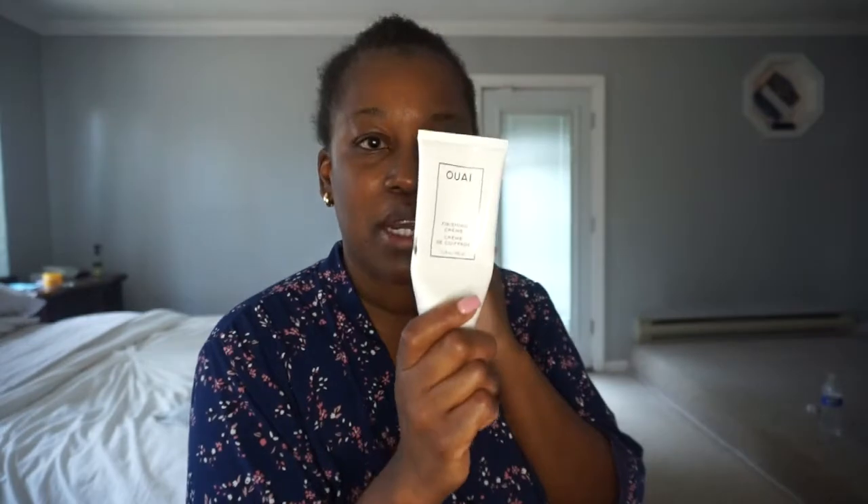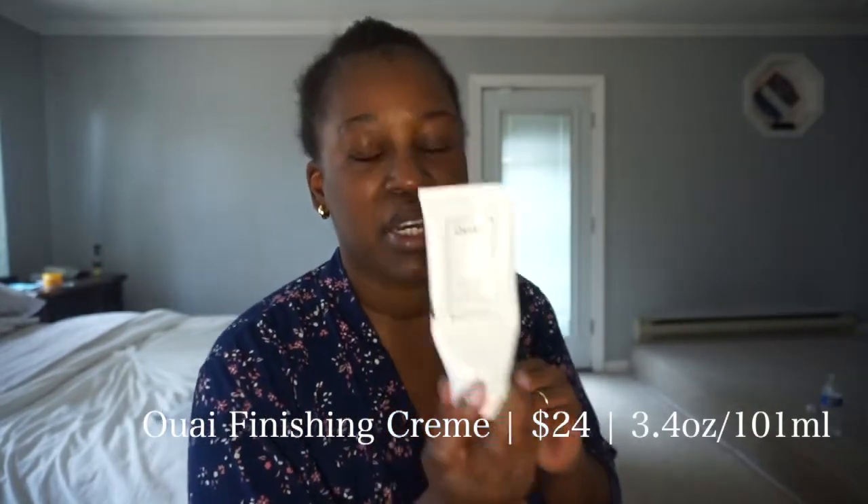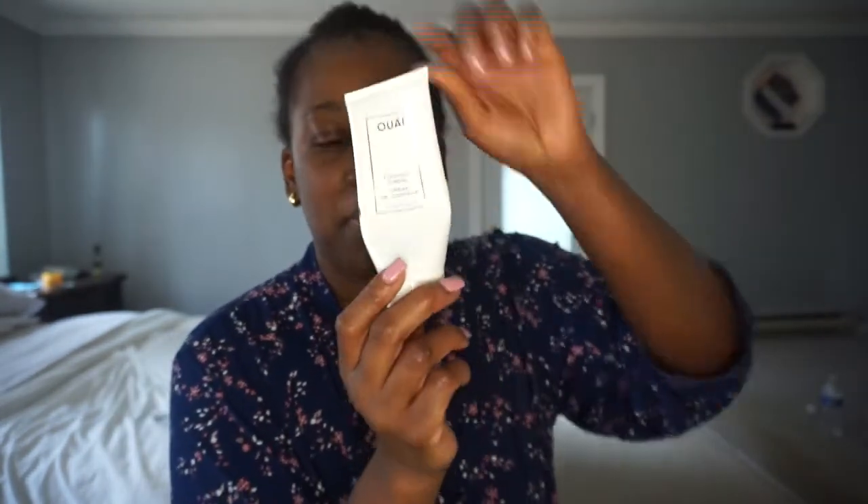Earlier on, when I showed you all of the products I was going to use, I forgot to show this. This was actually the first OUAI product I ever purchased. I purchased this by itself because I just wanted something to rub in my hair whenever I was cornrowing it or slicking it up. It's the finishing cream. I adore this product — I will always, always purchase it. In my natural hair, I apply it, it moisturizes my hair and just keeps it soft. It's very lightweight. I do really like this product. And as you can see, I've pretty much used a good bit of this — I probably need to reorder it pretty soon.